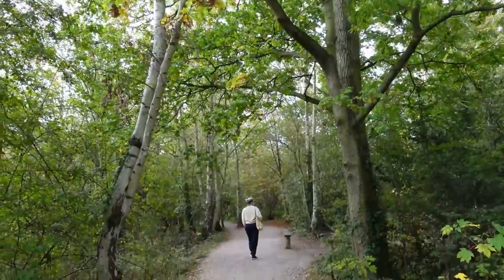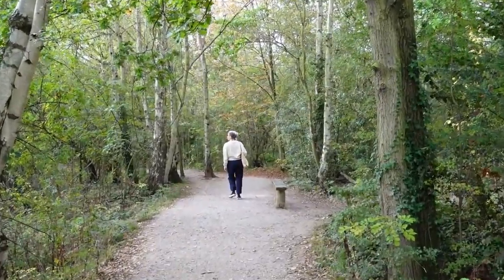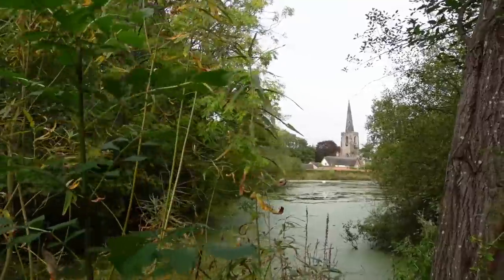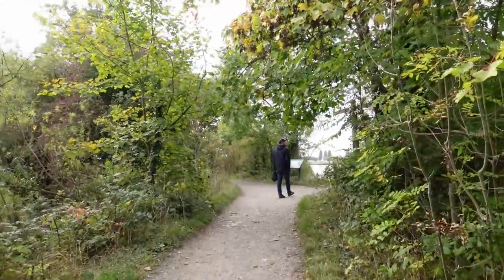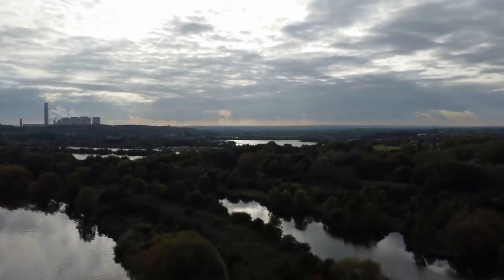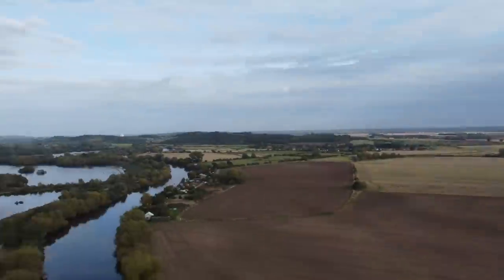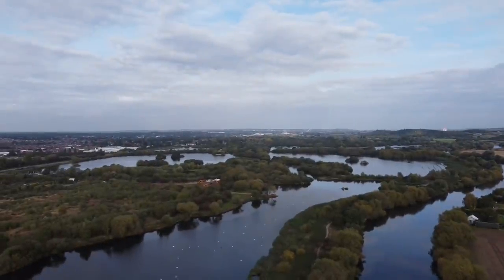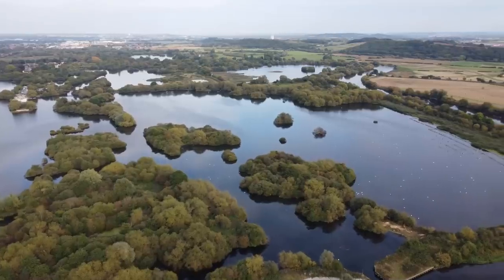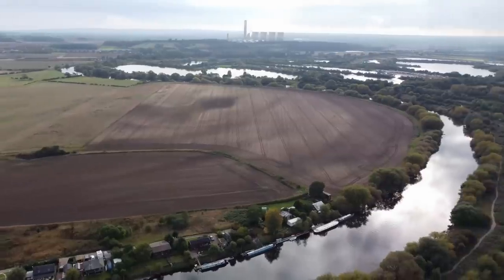Now I'm sure you're all thirsty for some info on this gem of a nature spot. Opened by Sir David Attenborough himself, whose family hailed from the Attenborough village that skirts the reserve, this beautiful complex of flooded former gravel pits and islands provides an exceptional habitat for a wide range of wildlife — all of which are listed on the Nottinghamshire Wildlife website, just a quick Google away. Come on guys, you know we're only here for the pretty pictures, right?